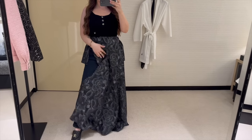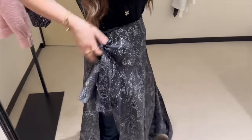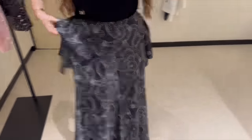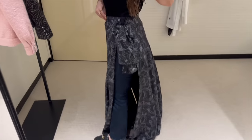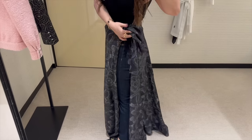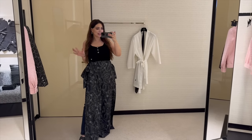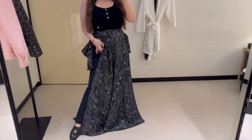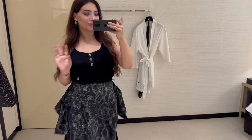So this is the skirt — it is completely open on the side. I'm trying it on over my jeans so you can see what I mean. I guess they could stitch it up to make it more wearable. I don't like this — no.